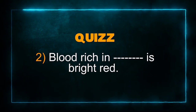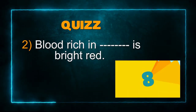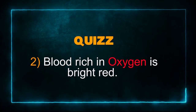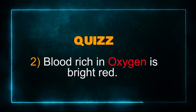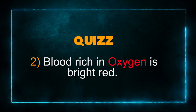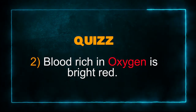Number 2: Blood rich in something is bright red. Do you have oxygen? If you do, that's absolutely correct — put a big tick, boys and girls. Blood rich in oxygen is bright red. And of course, deoxygenated blood, or blood not rich in oxygen, would have a dull red color.